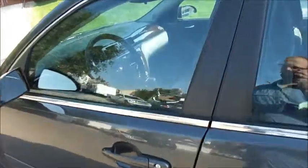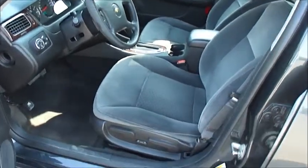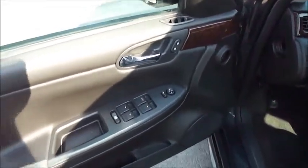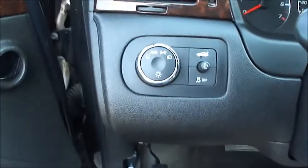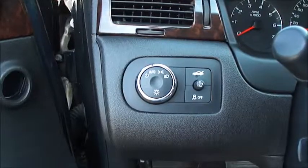It's the LT model, so it's got a good load of options — cloth seats, power door locks, power windows, power mirrors, heated mirrors, and power trunk. This car also comes with the full winter package.